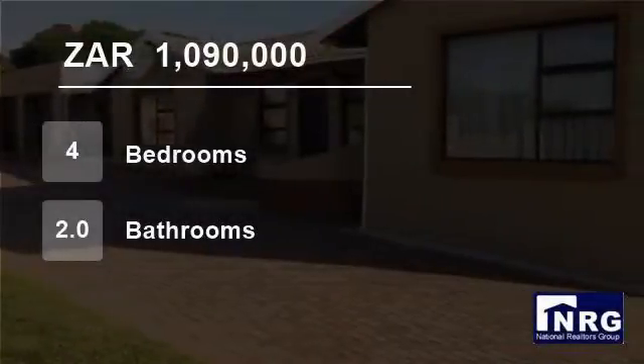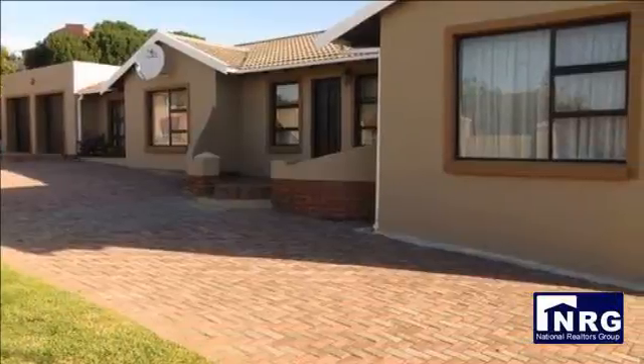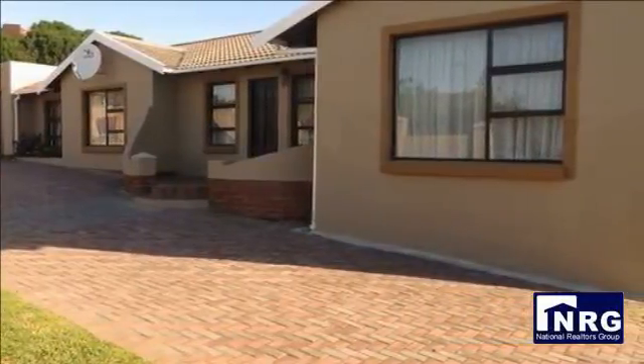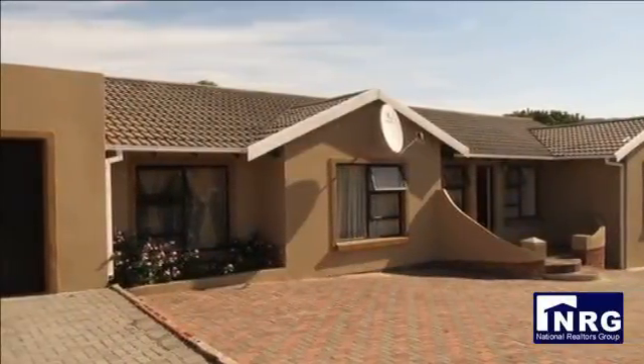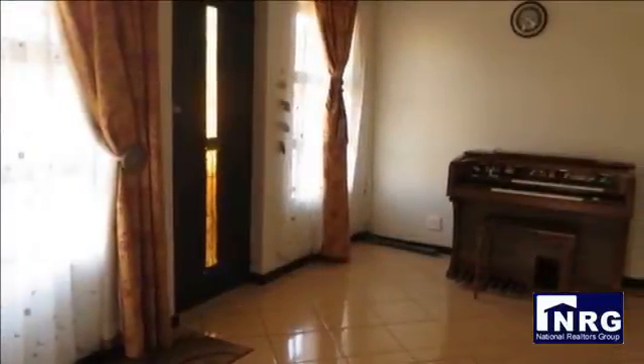Welcome to this four-bedroom house for sale in Clarendon Marine, Eastern Cape, South Africa for 1,090,000 rand. This is a lovely large, neat and newly refurbished family home in Clarendon Marine, about 18 kilometers towards the west of Port Elizabeth and about 10 minutes drive from the beach.